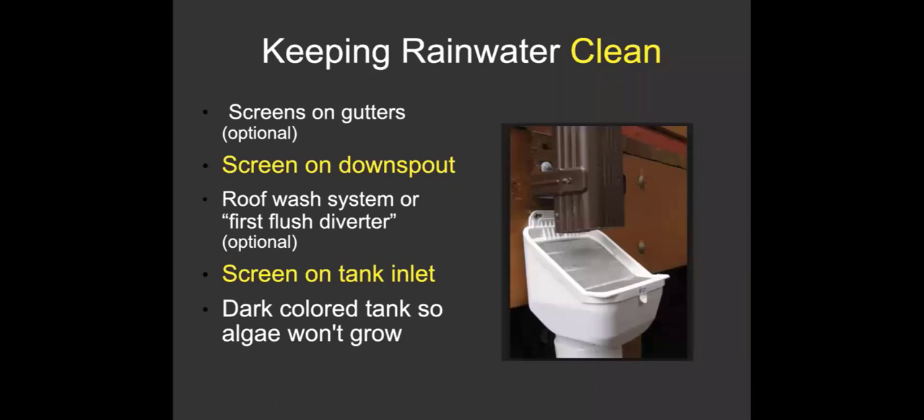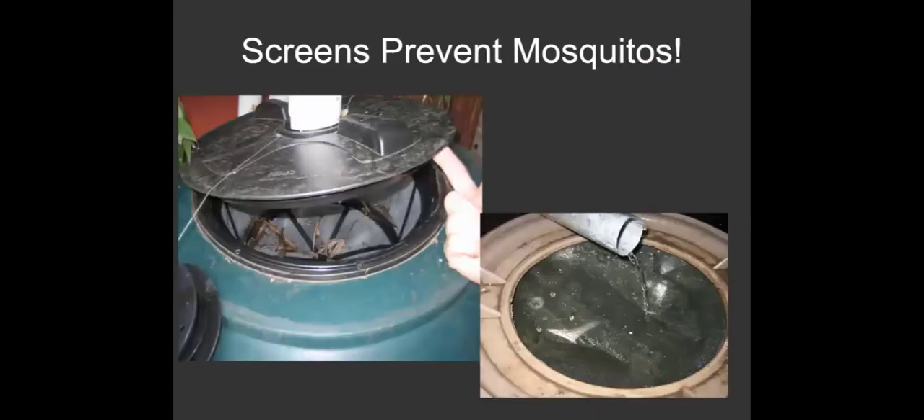Keeping it clean: this picture shows a common screen called a leaf eater — water flows into it, leaves get stuck and brushed to the side; you need to clean it off on occasion. Screens are really important. When you have stored water, mosquitoes will enter and breed if they can. Make sure your system is designed to prevent any mosquito breeding activity.